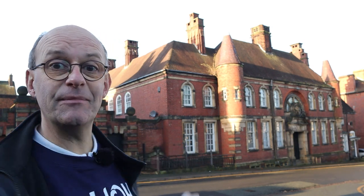Many of Leek's buildings were built by the architectural firm the Sugdens, and this particular building behind me is one of their best examples. It's the old police station, built in 1891 in the Scottish baronial style.